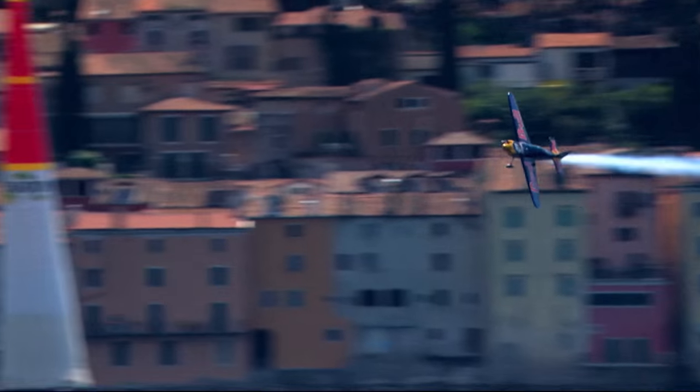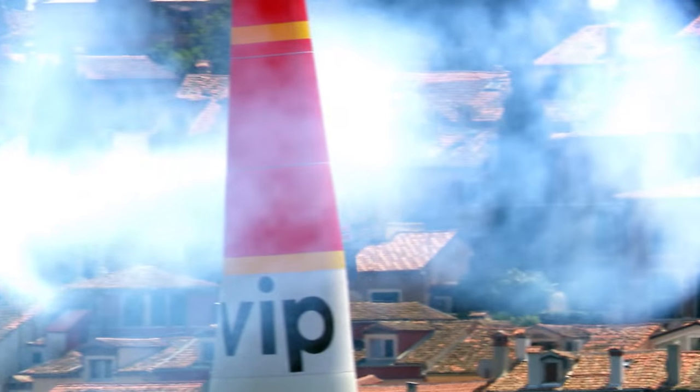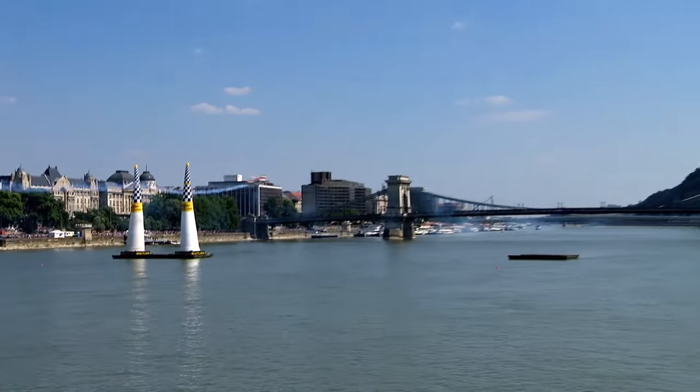My previous plane, the Corbus Racer, was a very nice plane, but it has a different shape of the wing, which was not really perfect for the tight turns. So this plane has a different profile of the wing. I can fly much tighter, which on the track is much faster.